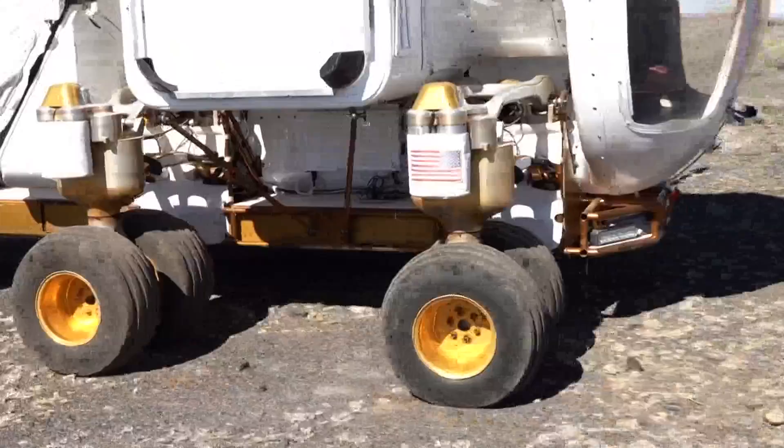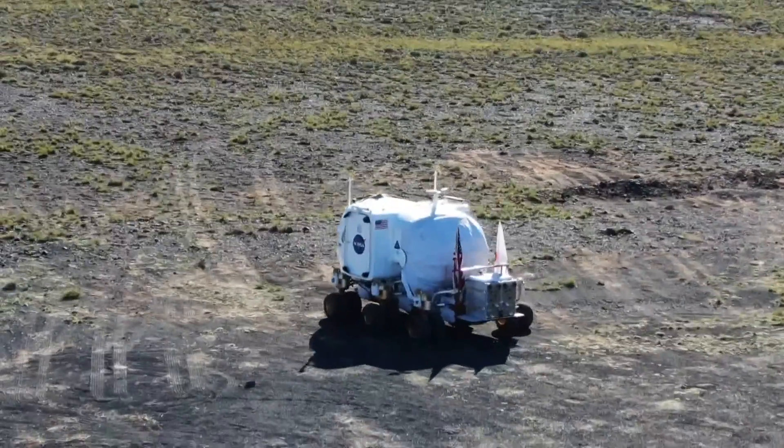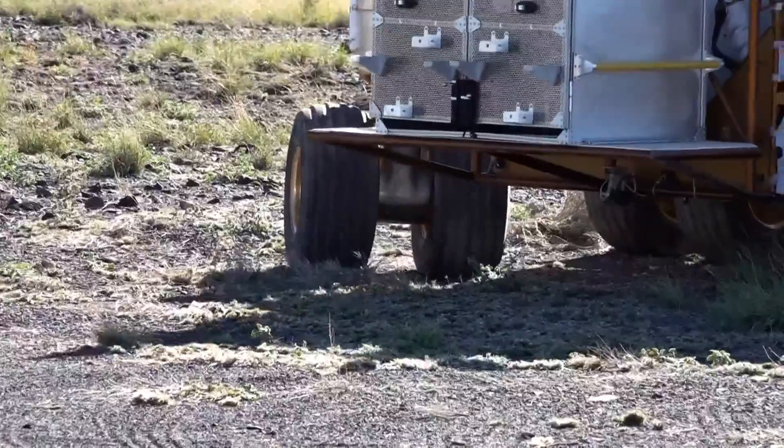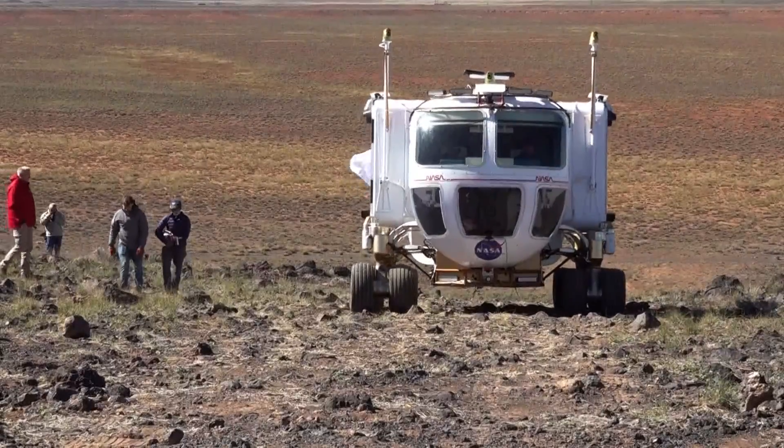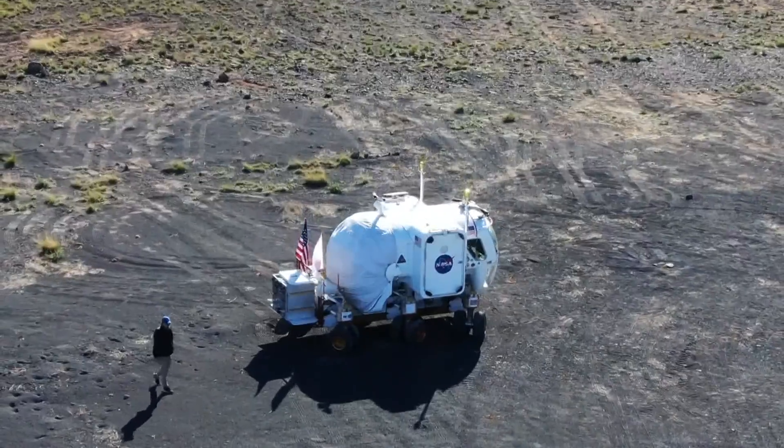Eventually, a rover just like this one will drive on the moon. All the wheels are independently controlled and they also have active suspension, so they can raise and lower when needed. This one is a test bed. The wheels move independently, it can spin on a dime, climb rocks up to a foot tall. It's gone through a lot of changes, testing things out to see what works best in space.